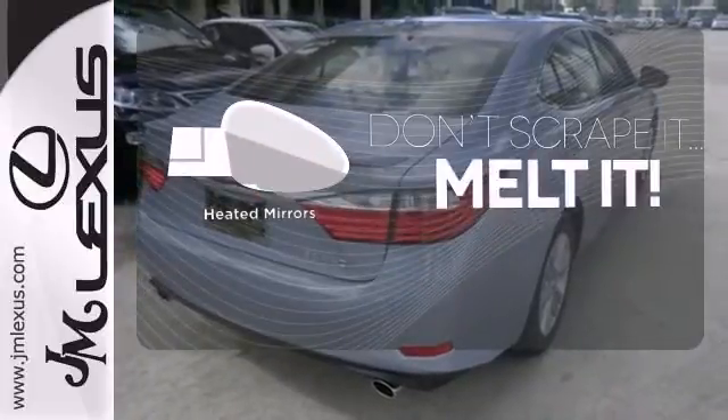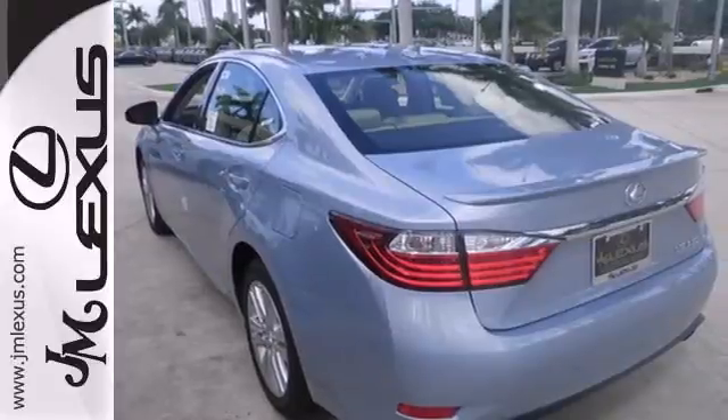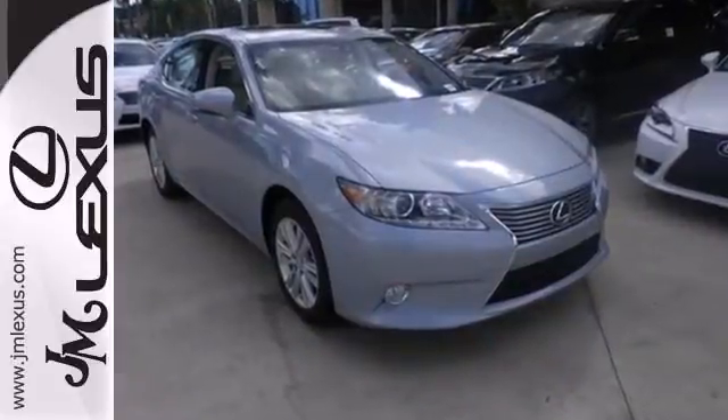Leave the scraper in the car thanks to the heated mirrors. Stop in today and test drive the capability of this Lexus ES350.